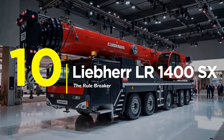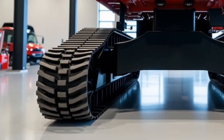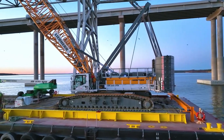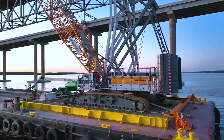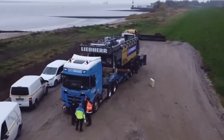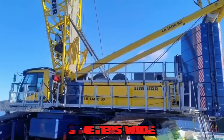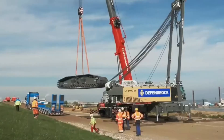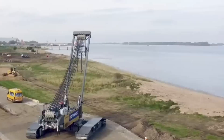Number 10: The Liebherr LR1400SX — The Rule Breaker. Meet the crane that breaks every rule in the book. The LR1400SX lifts 400 tons, but here's the most shocking aspect: it transports like a 100-ton machine. While competitors need permits, escorts, and road closures, this beast slims down to just 3 meters wide and 46 tons for transport. Zero permits required.